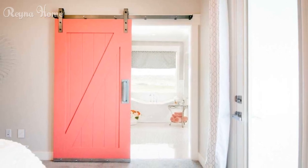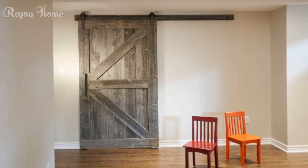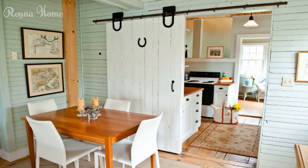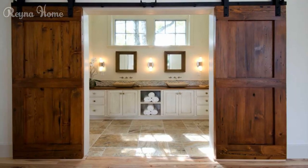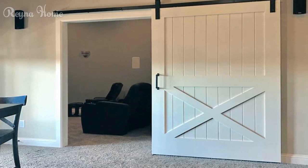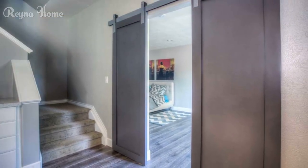Barn doors are a design trend that continues to captivate homeowners with their blend of functionality and style. By exploring various styles, materials, applications, and DIY projects, you can incorporate barn doors into your home, creating a space that is both practical and aesthetically pleasing. Let your barn doors tell the story of your love for a space that is not just for living, but for living with style and creativity. Whether captivated by classic sliding barn doors or enchanted by the industrial appeal of metal doors, the world of barn door design welcomes you to explore the art of crafting a home that is as inviting as it is delightfully unique, leaving you with a sense of warmth and character that stands the test of time.